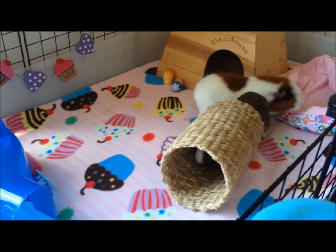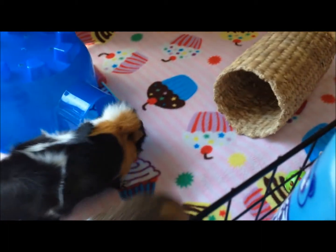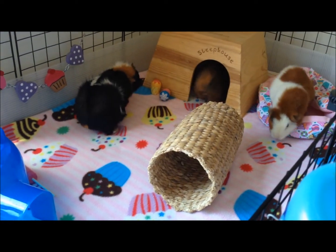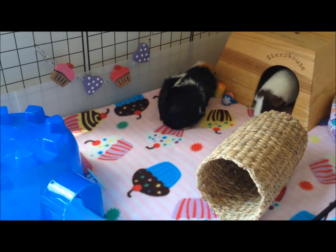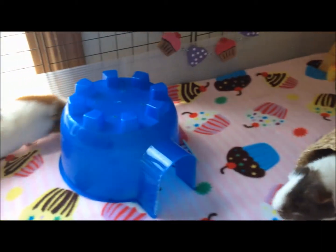Hey guys, it's MegaHorseGirl2000. Sorry it's been a while since I've made a video, but I'm back today with a Spring Collective Haul. Now these things were bought over a period of time, so for some of the items I may mention giving them to Nutmeg. This was before she passed, but I thought that I would include them in there regardless.